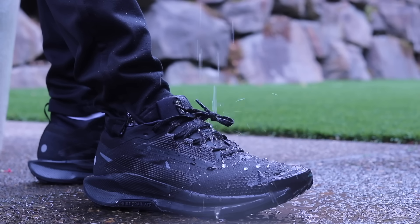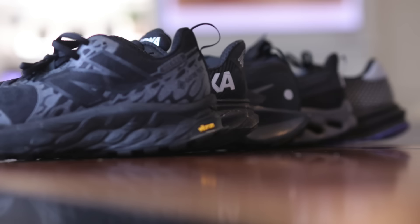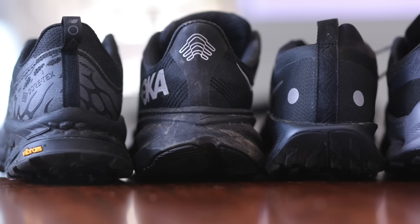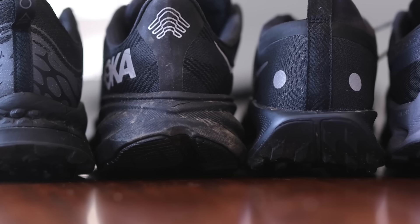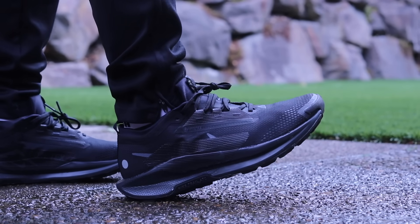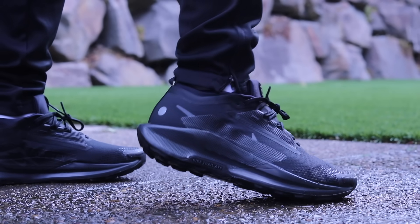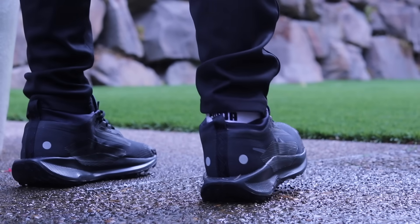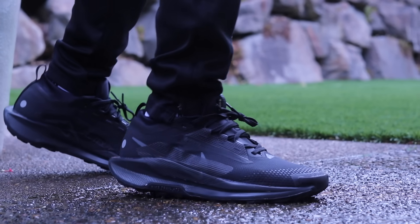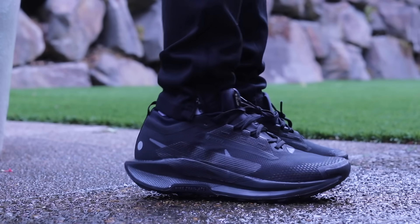Is it waterproof? Absolutely. I used my hose test, spraying water all over them, and my socks were completely dry. All five shoes passed — waterproof performance has improved a lot compared to last year. Stability is probably the worst of all the options, primarily because this is the most narrow version. I wish it were a little bit wider in the heel and forefoot — both are fairly narrow.